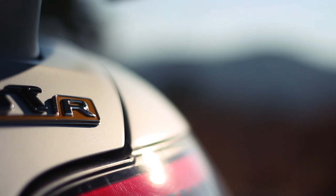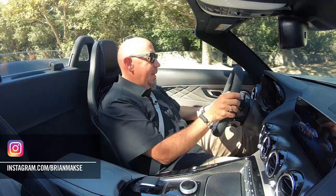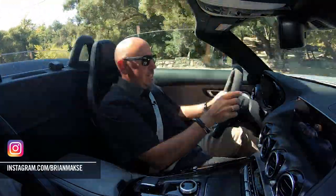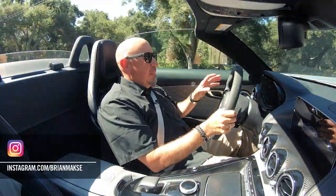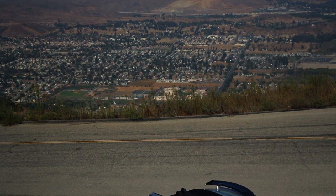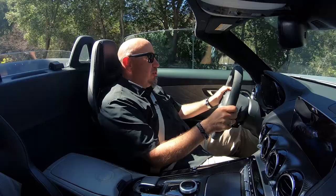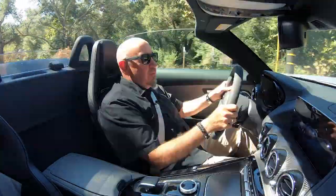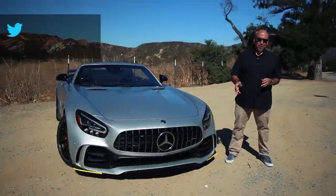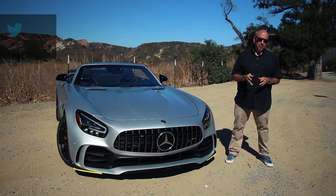This Mercedes-AMG GT-R Roadster is a unique piece in the lineup in that it's the top end, or among the top end, of AMG's performance range for the GT. But what I love about it is that it's got all of the modern conveniences of any top-end Mercedes-Benz combined with a completely mad drivetrain. Powering this GT-R Roadster is AMG's very well-known handmade 4-liter twin-turbo hot V dry-sump V8.